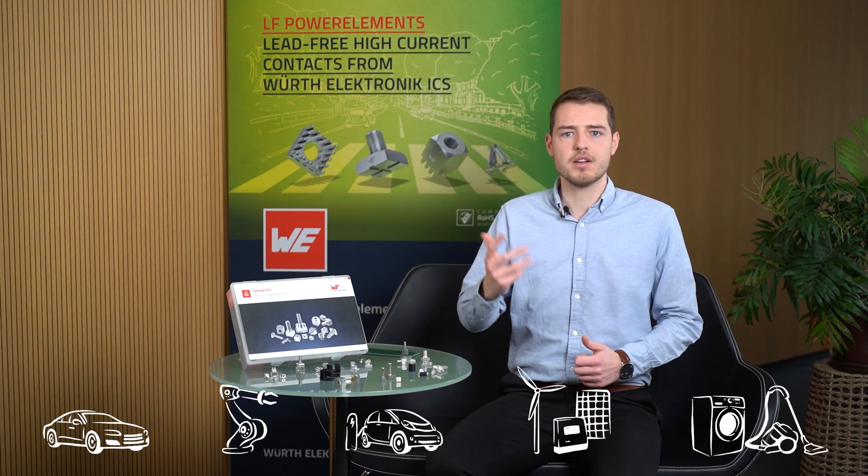Our power elements can be used in many different applications. For example, in branches such as automotive, industry, e-mobility, renewable energies, or wherever you need high current contacts. To say it in a nutshell, wherever power electronics are present, there is a need for power elements.